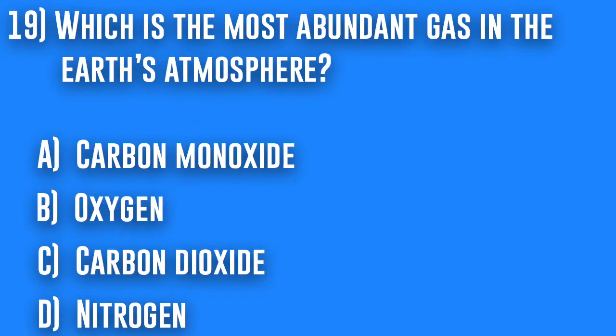19. Which is the most abundant gas in the Earth's atmosphere? A. Carbon monoxide, B. Oxygen, C. Carbon dioxide, or D. Nitrogen.